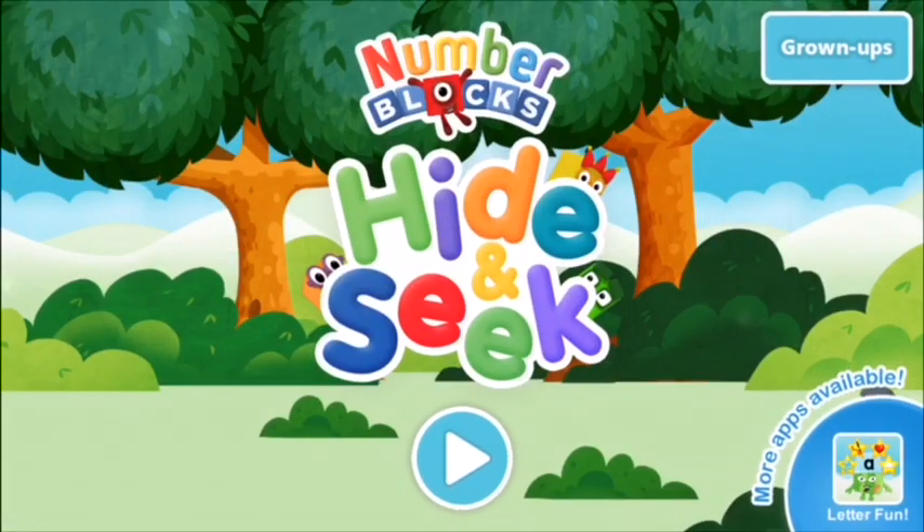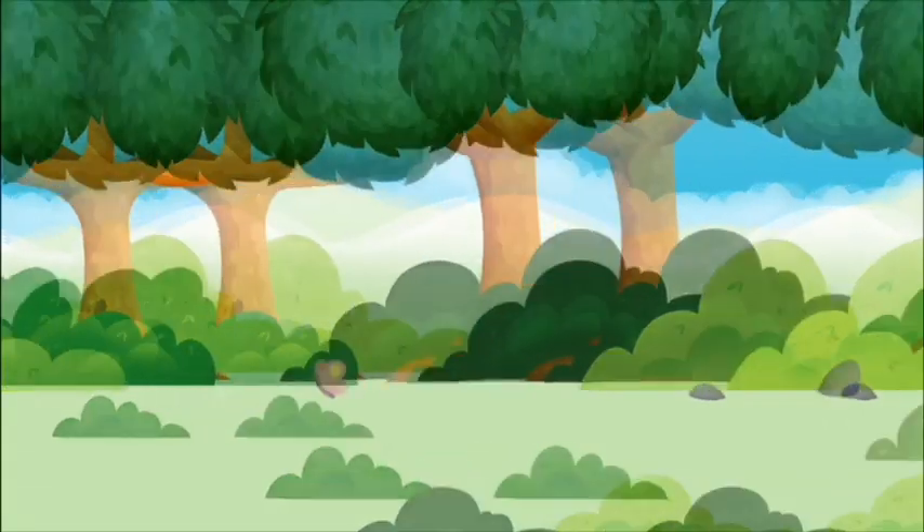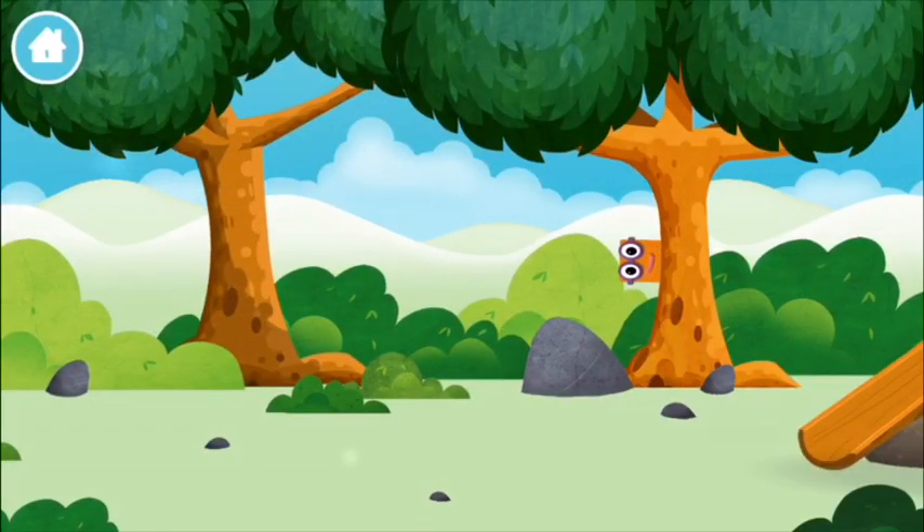Welcome to Number Blocks Hide and Seek! Let's play! Can you help find all of the number blocks?